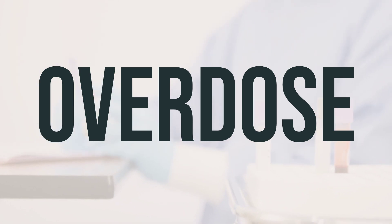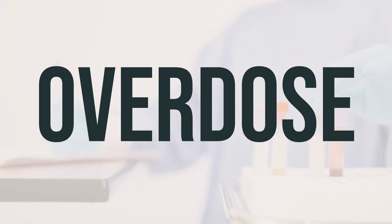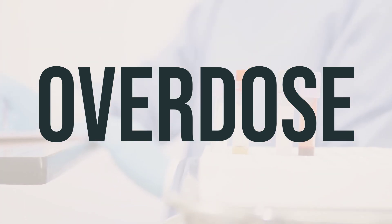Symptoms of overdose may include changes in vision or hearing, severe dizziness or drowsiness, fainting, shaking, seizures, slow or irregular heartbeat, and slow or shallow breathing.